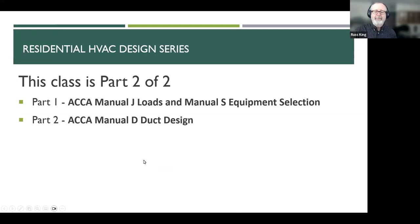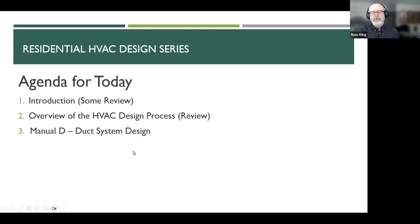On Tuesday, we covered the ACCA — Air Conditioning Contractors of America — Manual J Load Calculations and Manual S Equipment Selection. The third part of that in part two of the training is ACCA Manual D. Today we're going to do a little bit of review over what we talked about last week, and then we'll talk again about the overall design process. There are four steps to it, and then we'll go into the details of Manual D.